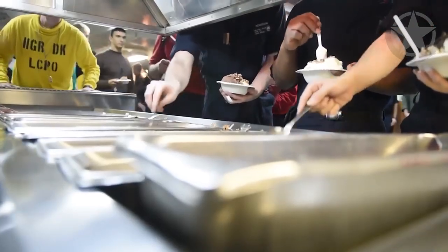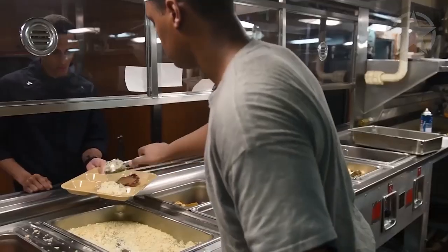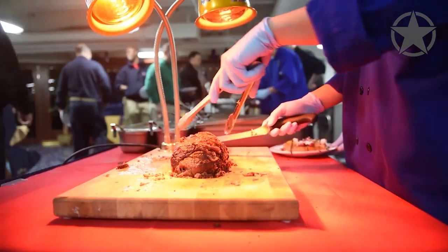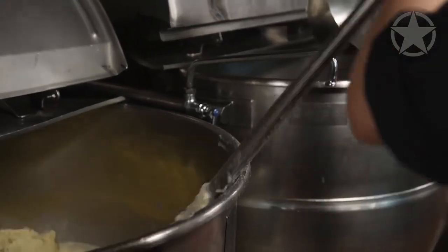Breakfast, lunch, and dinner are all served at particular times during the day. The crew eats in different areas depending on their rank. The enlisted crew occupies the mess decks during meal time, chiefs eat in the chief's mess, and the officers eat in the wardroom.